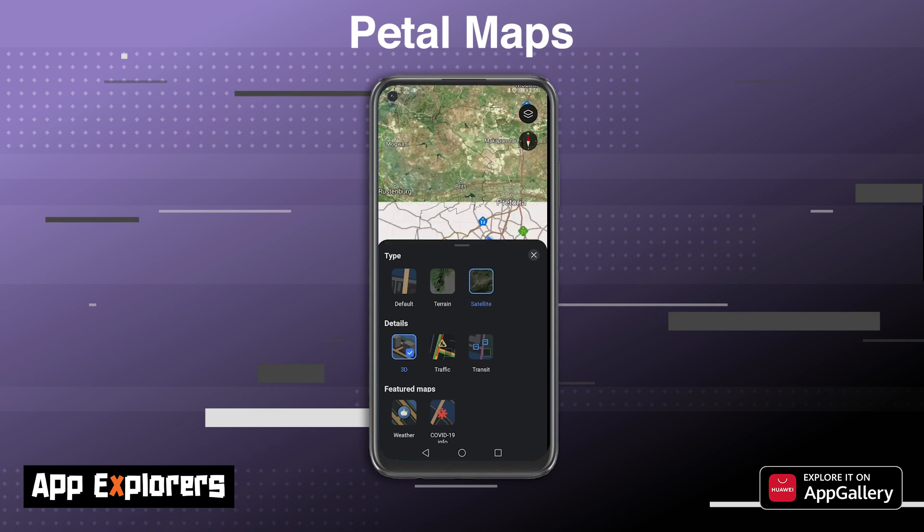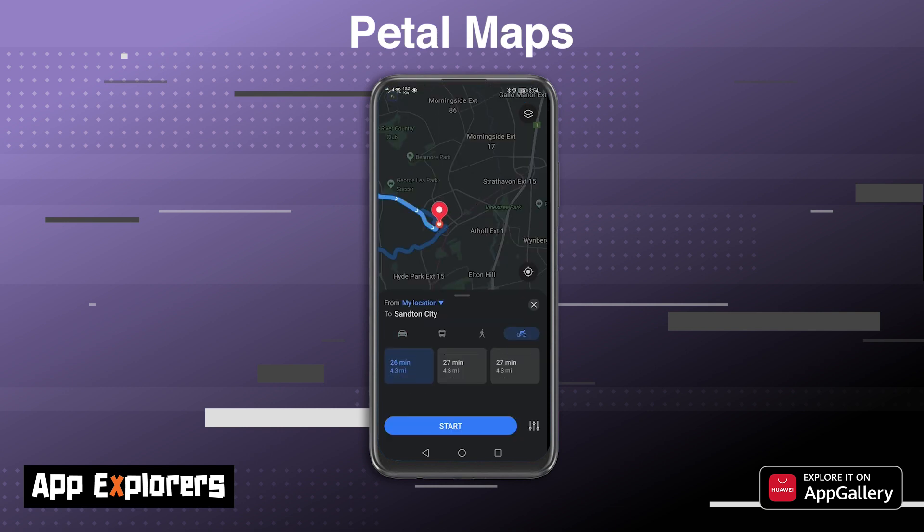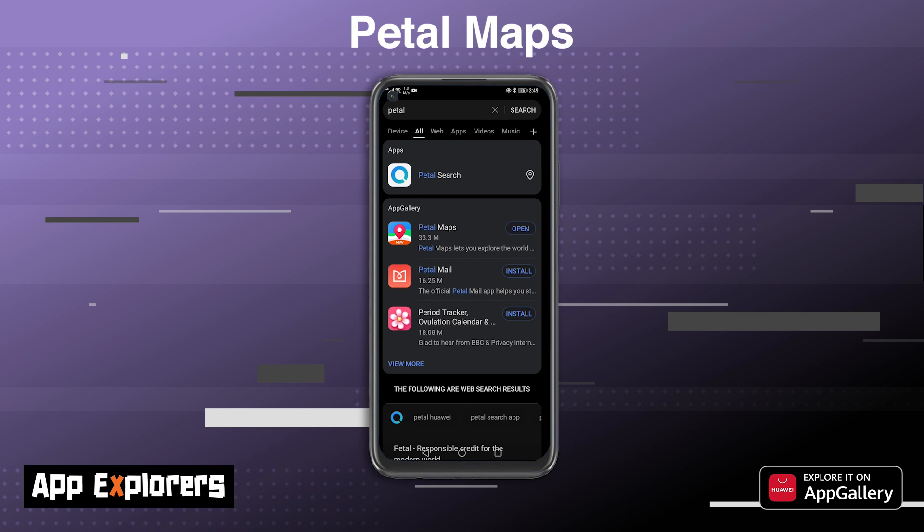Probably my favorite feature on Petal Maps is the cycle navigation feature. Although technically not available yet, it does show you the route and time it takes to cycle somewhere. I often use this to check how long it'll take me to cycle somewhere — very handy when planning a long weekend cycle. You can download Petal Maps using the links in the description below.